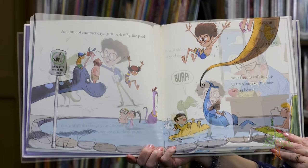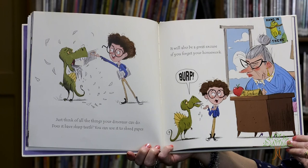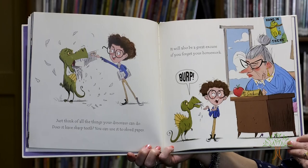Just think of all the things your dinosaur can do. Does it have sharp teeth? You can use it to shred paper. It will also be a great excuse if you forget your homework. Burp.